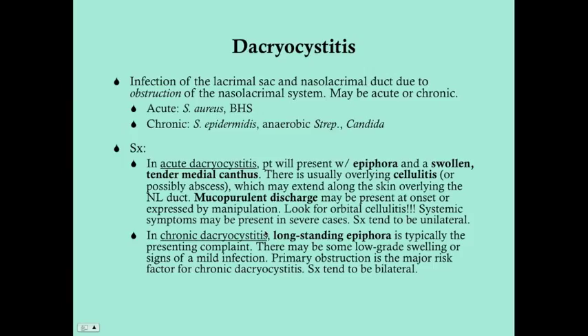There's also overlying cellulitis and possibly an abscess. That cellulitis can extend all the way down the distance of the nasolacrimal ducts, along the lateral aspect of the nose. You also may see mucopurulent discharge, which can either be present on inspection or expressed by gently manipulating the edge of the nose along the anatomic boundaries of the nasolacrimal duct. You should also look for orbital cellulitis — when that's present, you're going to be admitting the patient.